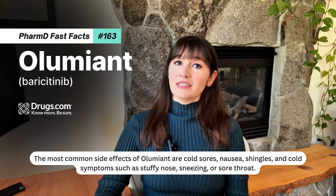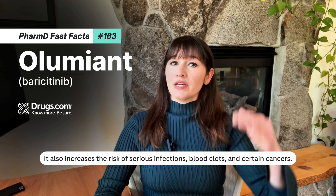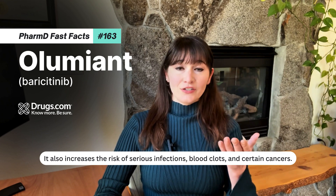Additional common side effects include cold symptoms such as stuffy nose, sneezing, or sore throat. It also increases the risk of serious infections, blood clots, and certain cancers.